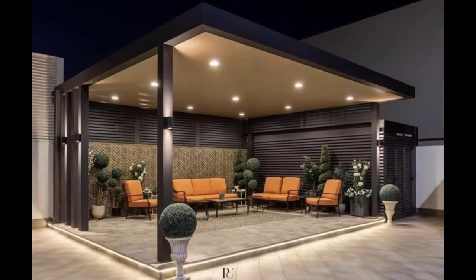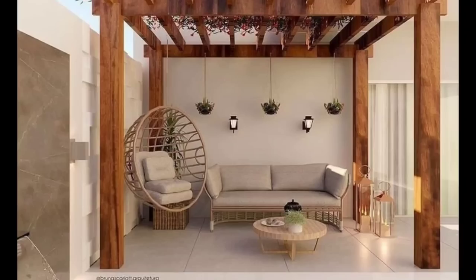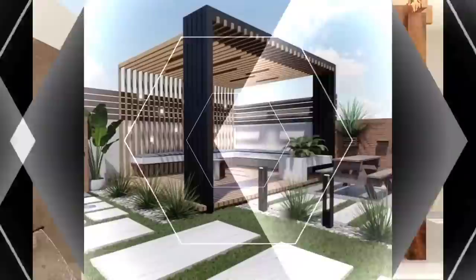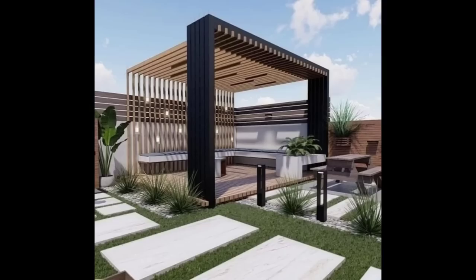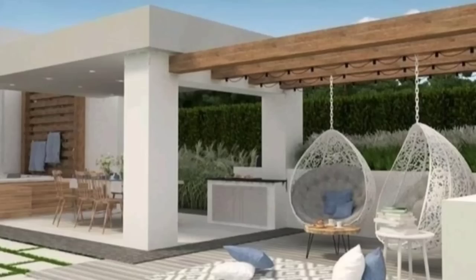Hi everyone and welcome to Decor Puzzle. Today's video is about backyard pergolas. Adding a pergola to your backyard is a stylish way to create a fine space for outdoor entertainment and enjoyment. Whether you'd like to add a relaxing area beside the pool, a centerpiece for your garden, or simply an area for backyard barbecues, it's hard to beat the stylish appeal of a well-built pergola. However, choosing the right pergola for your needs and budget can be overwhelming with so many beautiful options available. Here is how to narrow your choices.